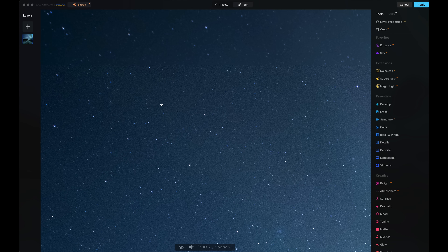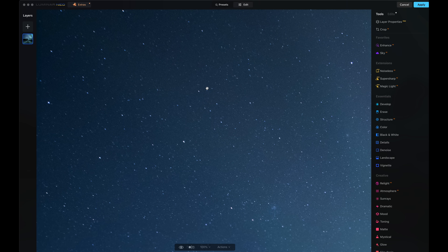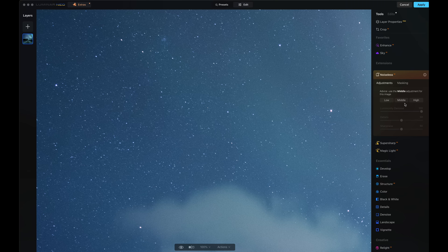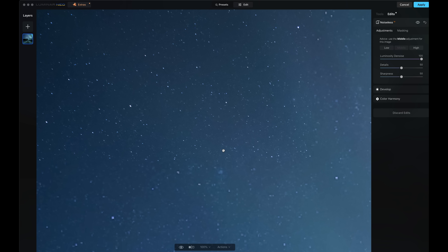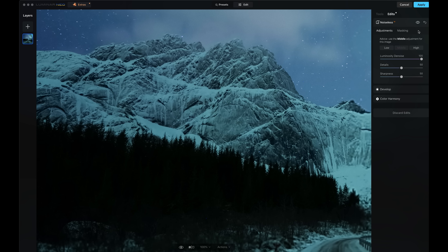Now let's have a look at the Noiseless AI noise tool. This is an aurora shot from earlier this year, shot at about ISO 1600 or ISO 2000 — about 13 seconds. When we look into the sky here we can see it's relatively clean but there is still quite a bit of noise in the sky. So let's see how the Noiseless tool deals with that. It's recommending that I use Middle here, so I'm just going to click on Middle — and that is really, really clean. Let's just turn that off, you can see the noise again, and on — that's very, very nice.